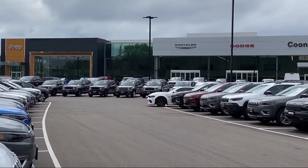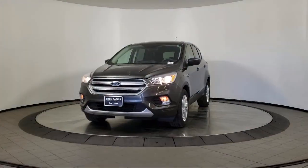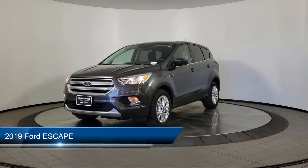Welcome to Coon Rapids Chrysler Dodge Jeep Ram, and here's a look at another one of our great vehicles in inventory.